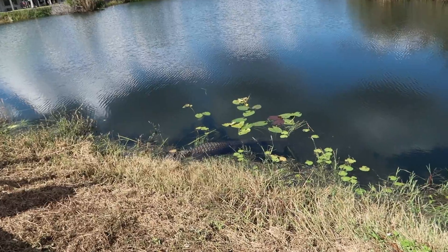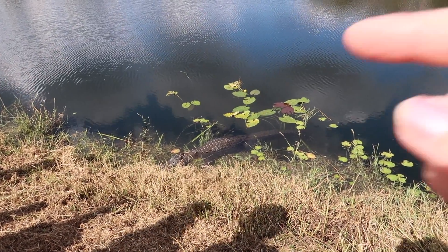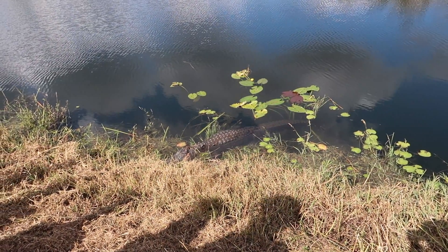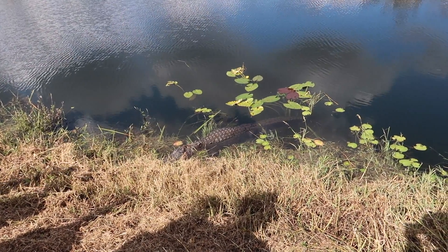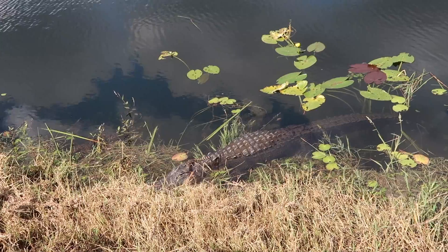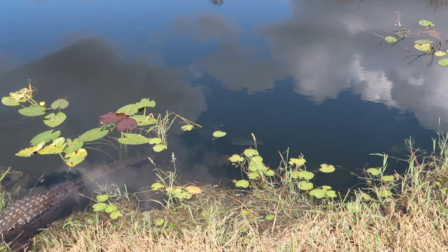We're back to the entrance and this is the same gator we saw coming in, but it's a little more out of the water and a little more visible. It's still got one baby on its head and there are several babies kind of all around. Earlier there were two babies on its head. It's just chilling, soaking in the sun. And there's a nice bass down there swimming by.